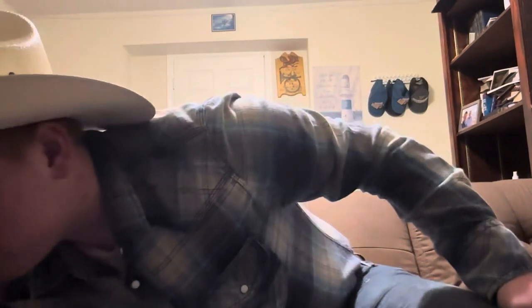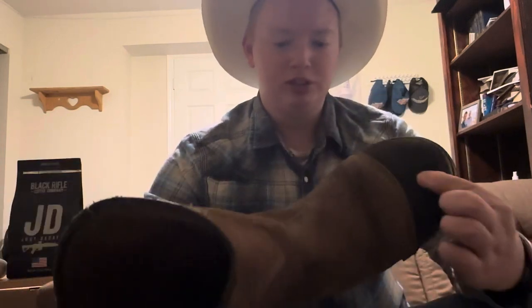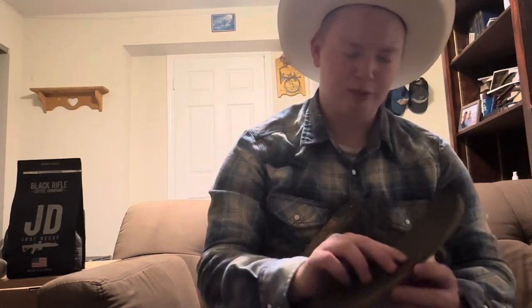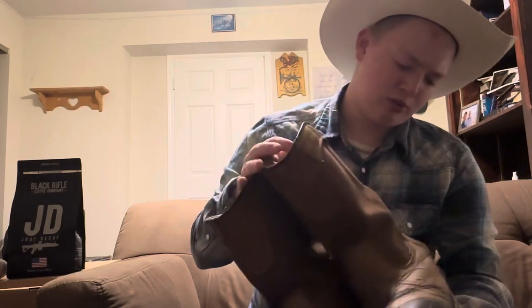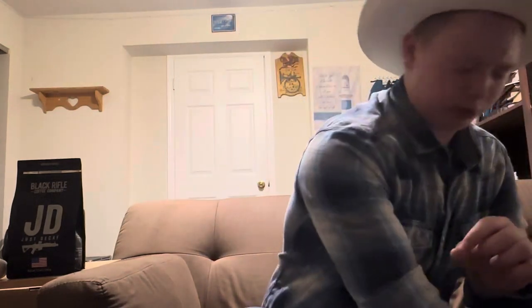These boots are not a cowboy boot — these are work boots. They were given to me; they were my grandpa's boots before he passed away. They're by Carhartt, steel toe, leather, with a really comfortable memory foam insole. These boots are waterproof and very comfortable. They weren't conditioned great before I got them, but they've held up well with rubber heels and rubber soles.